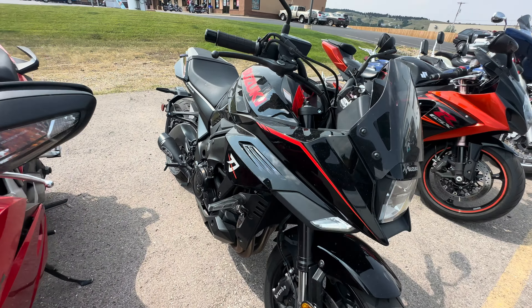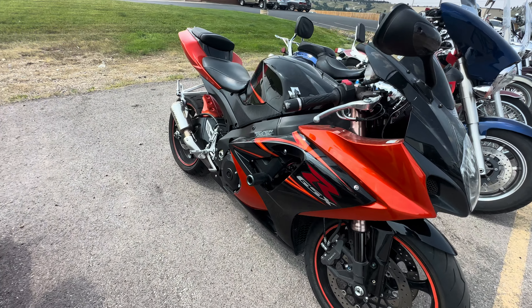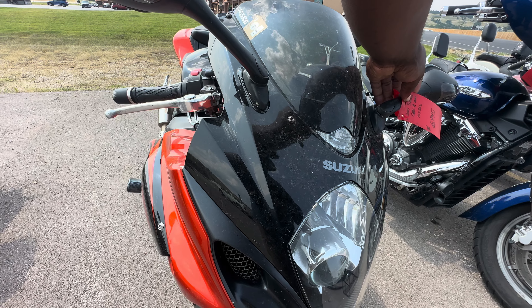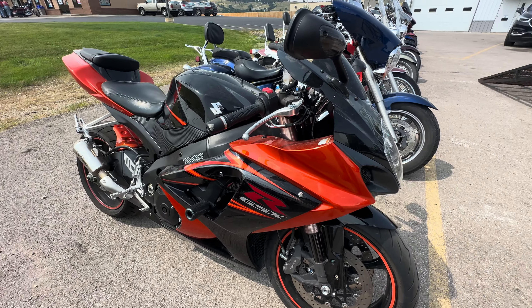Here's a Suzuki Katana, and they want nine thousand dollars for it. This is a 2007 GSX-R 1000, and they're asking seven thousand dollars for it.